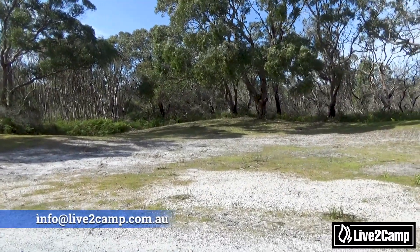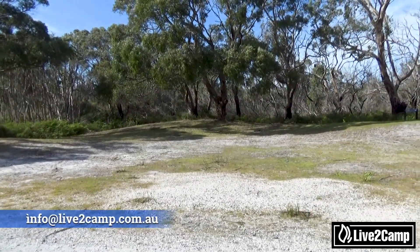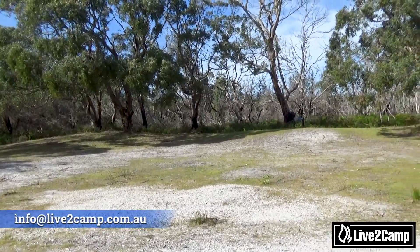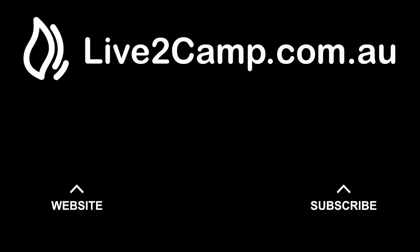Well, there you go, guys. I hope you enjoyed the campsite. If you have any questions, just send me an email on the email address at the bottom of your screen, or jump on my Facebook page and send me a message. If you would like to see more great campground videos, make sure you hit the subscribe button, as well as check out our camping directory at live2camp.com.au.